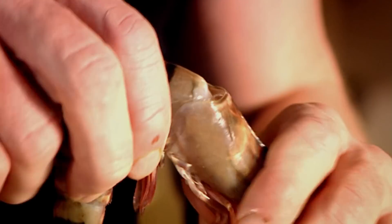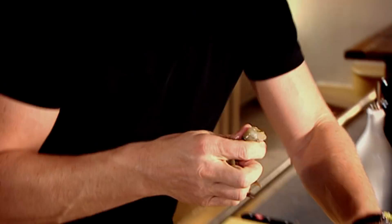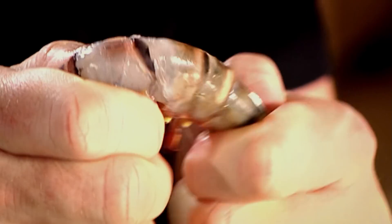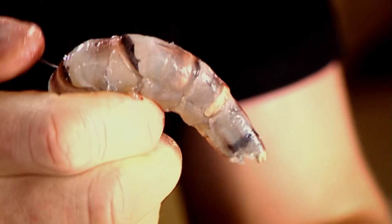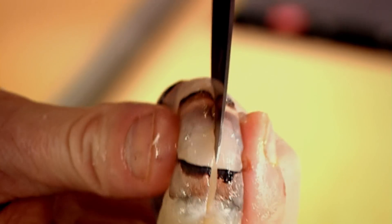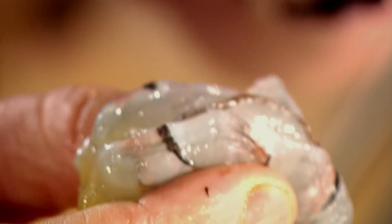To prep the prawn, get the head and twist. Keep hold of those heads — they make the most amazing stock. Then with your thumb, get underneath the shell and peel off that layer. With your thumb and finger, push and shake — and the whole tail comes off. You don't have to peel the whole thing. From there, get your knife and just gently cut the surface of the prawn. What we're looking for is that little dirt sack — that's got to come out, otherwise if you cook the prawn with it in there, it's crunchy, not very nice, and it ruins that sweet flavour. And there you go — the most amazing prawn, ready for cooking.